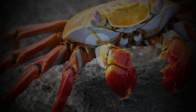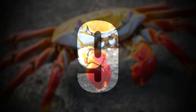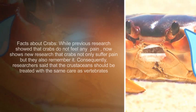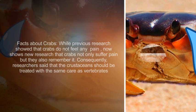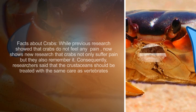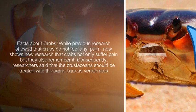Number 9. While previous research showed that crabs do not feel any pain, new research now shows that crabs not only suffer pain but also remember it. Consequently, researchers have said that crustaceans should be treated with the same care as vertebrates.